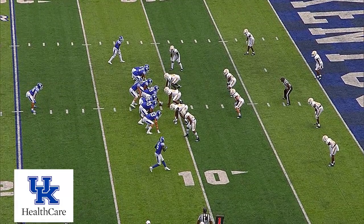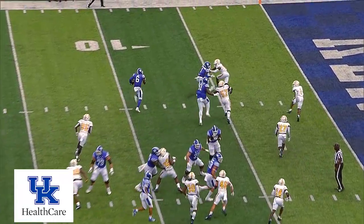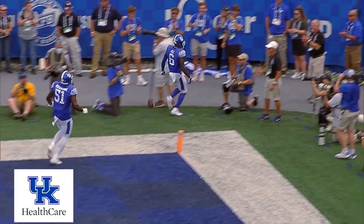First and goal on the right hash at the 11 of Chattanooga for Kentucky. Ali goes in motion left, they give it to him on the jet sweep, cuts it up at the 10, gets a block from Robinson, goes in, touchdown, Kentucky.